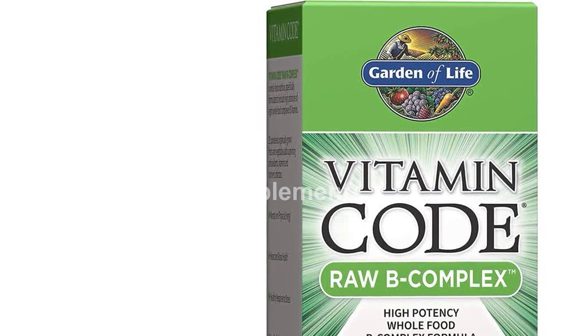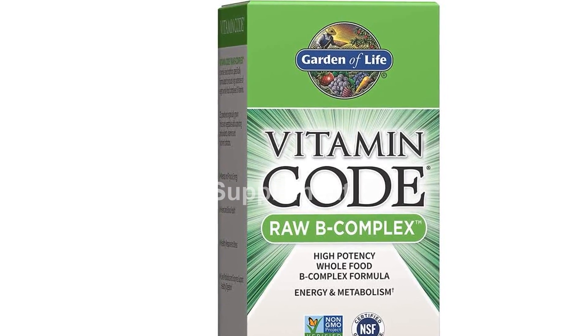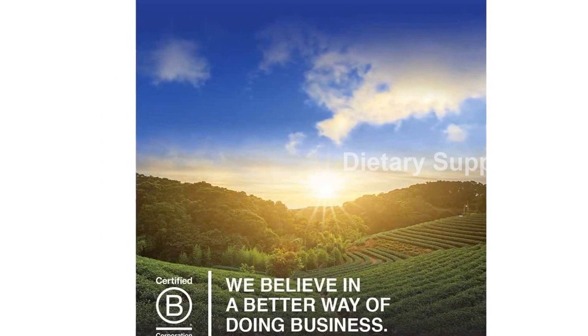Product type: Garden of Life Raw B Complex, Vitamin Code, 120 Vegan Capsules. A high potency vitamin B complex that supports energy, metabolism, and immune system health.